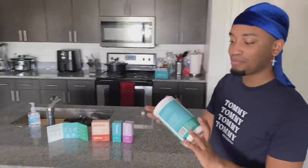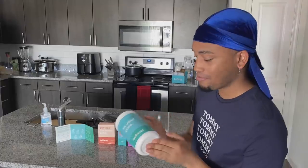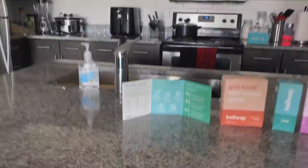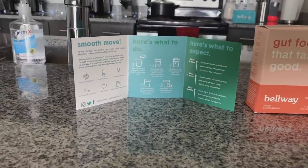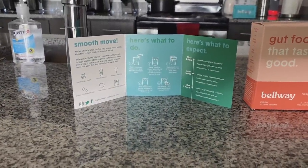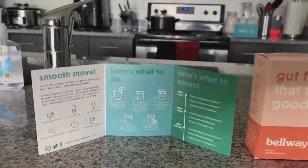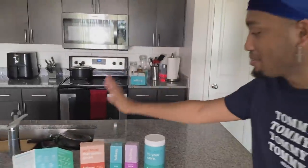I promoted them before and I received lots of great feedback from you guys. This is an amazing product because it also helps improve gut health, smooth moves — as in smooth poo — relieves bloating, clear skin, healthy hair, heart healthy, and helps weight management. It's so easy and it tastes absolutely amazing.